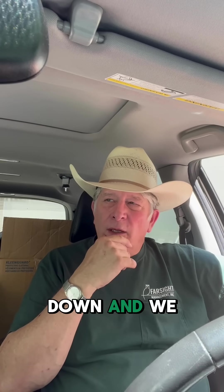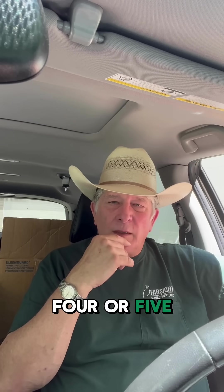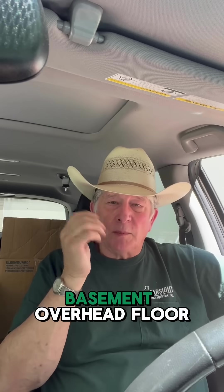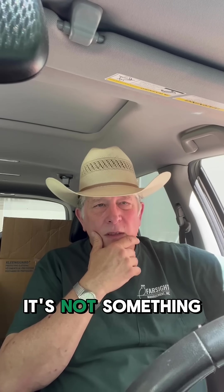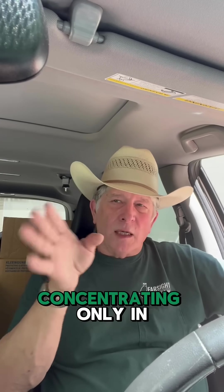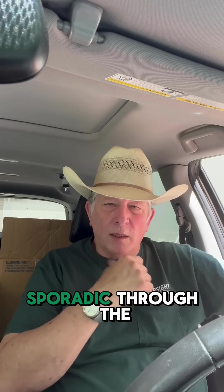We go down and look in this basement, and there's probably four or five overhead floor joists — it's a big basement — that have a significant amount of mold on them. It's not something small, and it's not concentrated in only one area. It's kind of sporadic through the whole basement.